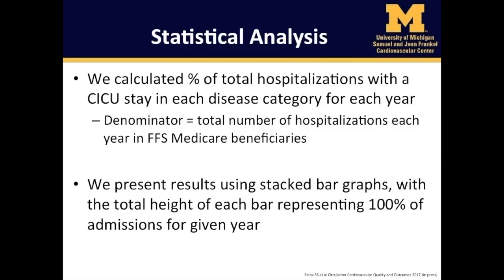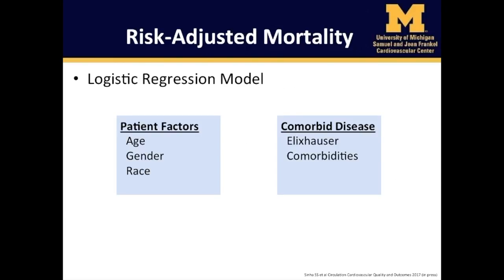We calculated the percent of total hospitalizations with a CICU stay in each disease category for each year. The denominator represented the total number of hospitalizations each year in fee-for-service Medicare beneficiaries. We present results using stacked bar graphs with the total height of each bar representing 100% of admissions for any given year. Both unadjusted and risk-adjusted in-hospital mortality were reported. Risk-adjusted in-hospital mortality rates were calculated using a logistic regression model that adjusted for patient factors such as age, gender, and race, as well as the total number of Elixhauser comorbidities.